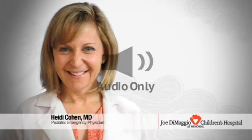This is Dr. Heidi Cohen, pediatric emergency physician at Joe DiMaggio Children's Hospital. In the state of Florida, there are six poisonous snakes. You see snake bites here — what kinds of snake bites, and do you have advice for parents dealing with these?